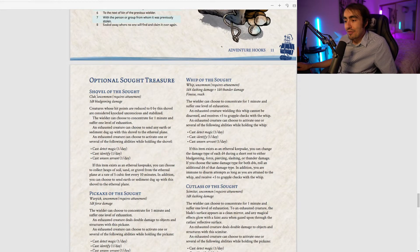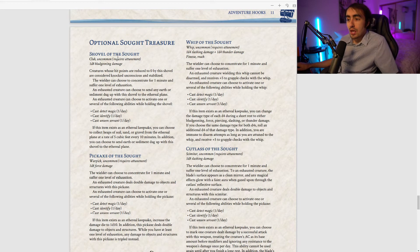New treasure items start with the Shovel of the Sought — an uncommon club dealing 1d8 bludgeoning damage. Creatures reduced to zero HP by the shovel are knocked unconscious and stabilized. The wielder can concentrate for one minute and suffer one level of exhaustion; an exhausted creature can then cast Detect Magic, Identify, and Unseen Servant once per day each. As an Ethereal Keepsake, you can collect heaps of soil from the Ethereal Plane. I'm not certain what the point of sending dirt to the Ethereal Plane is — and the exhaustion cost seems high for once-per-day spells.